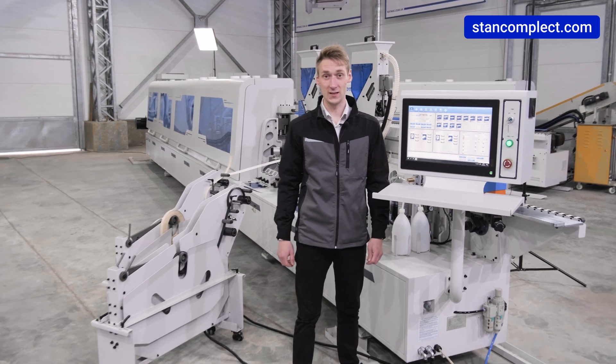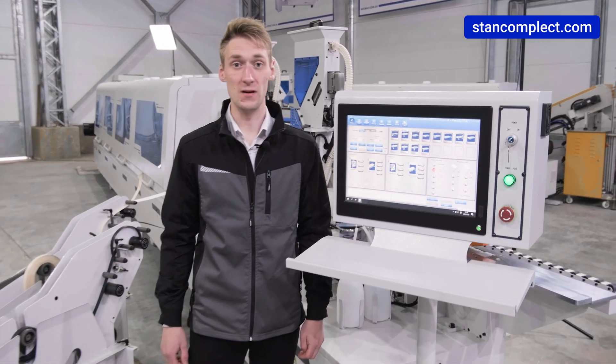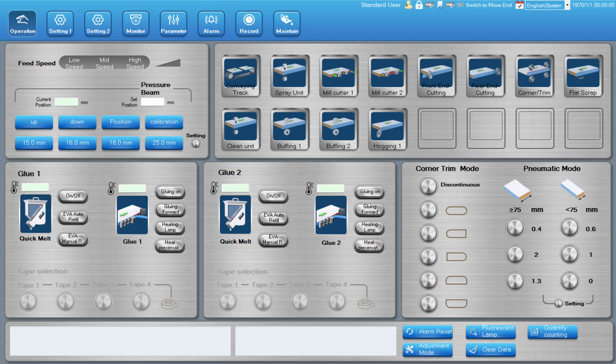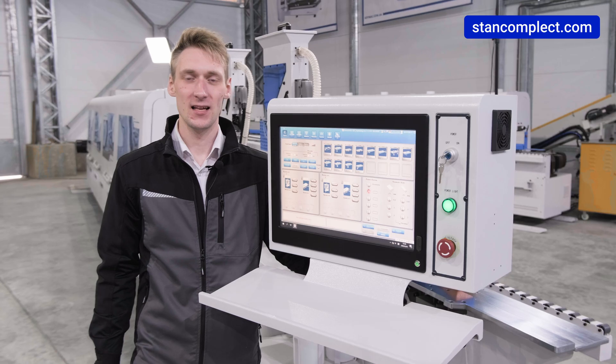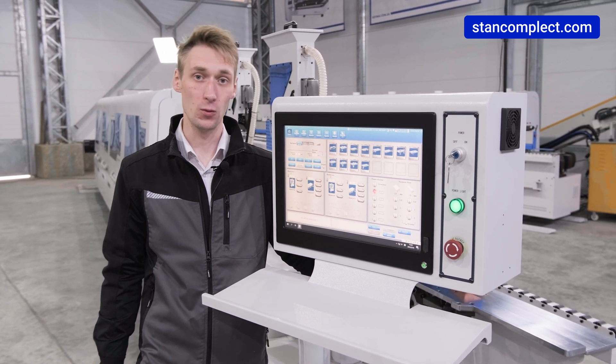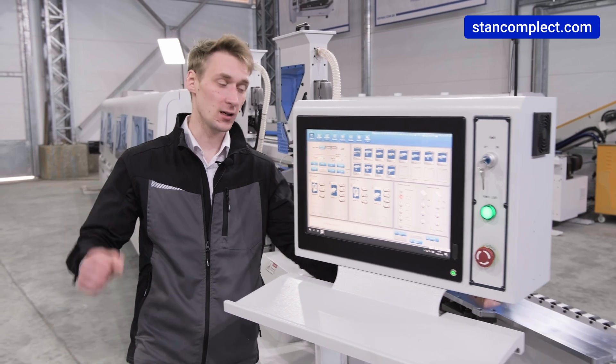Let's start with the heart of the bender — the control system. It is an industrial personal computer based on Windows 10. All icons for switching on and off of all assemblies and units are user-friendly and don't require special skills to operate the bender. From this remote control, we can control all units and quickly reconfigure the bender for different types of edges and adhesives.